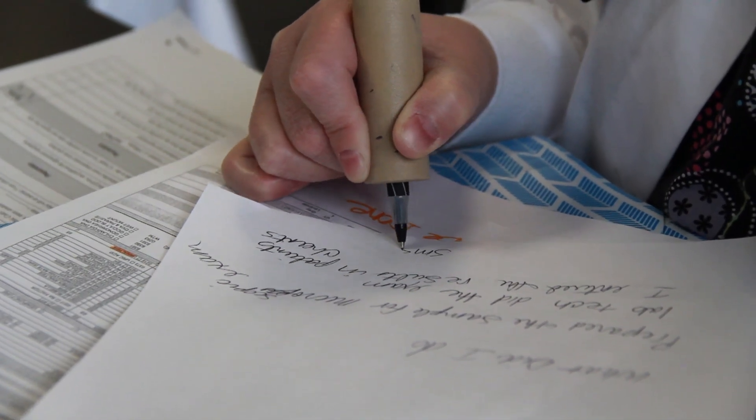I am CNA certified and TMA certified at this time. I wanted to continue my education, and because of my age I chose medical assisting — plus it has a wide range of job opportunities.